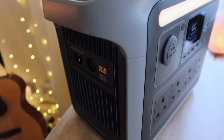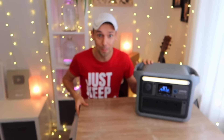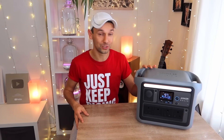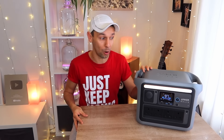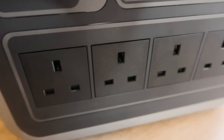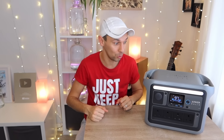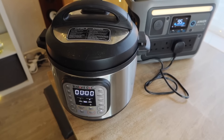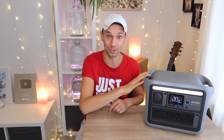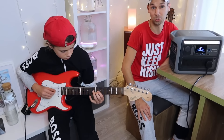This is our new power station — the Anker SOLIX C1000. It is the most powerful and awesome power station we have ever had, offering 1800 watts of power, meaning we can power so much more than ever before. It has nine different ports so we can charge multiple devices all at once. For example, we could use a kettle, a toaster, even our pressure cooker — and it could even power JoJo's amp, so we can basically have a concert on the road.